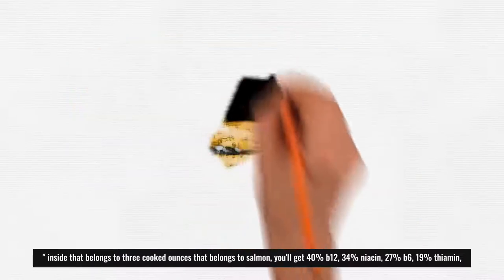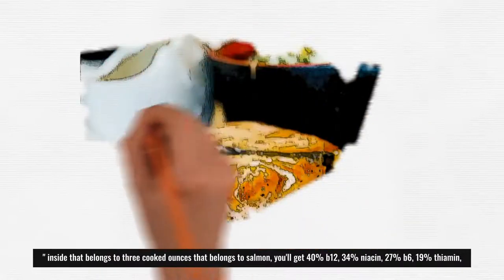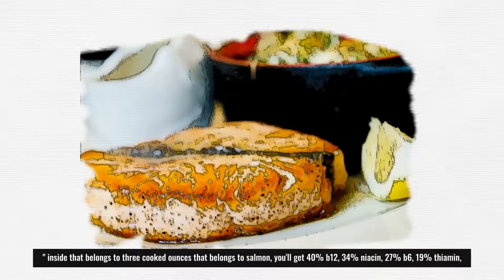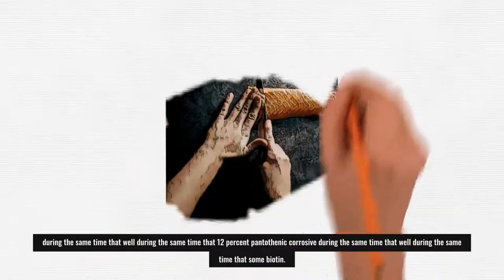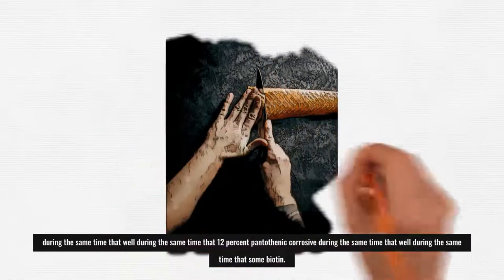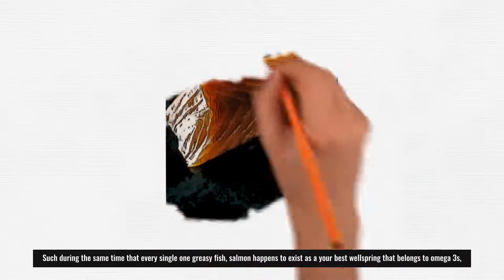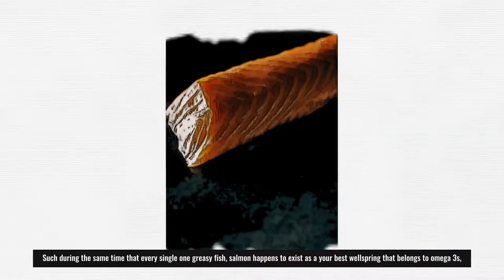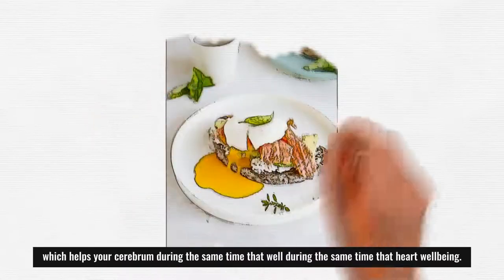In 3 cooked ounces of salmon, you'll get 40% B12, 34% niacin, 27% B6, 19% thiamine, 12% pantothenic acid, and some biotin. Like all fatty fish, salmon is your best source of omega-3s, which support your brain and heart health.